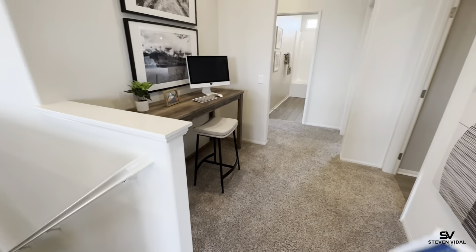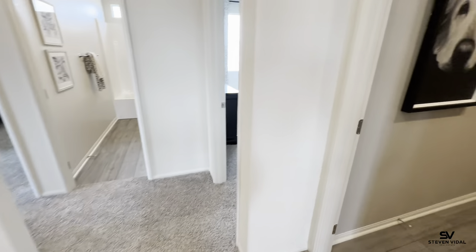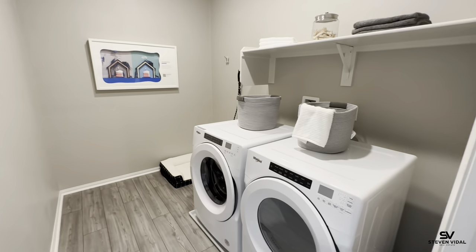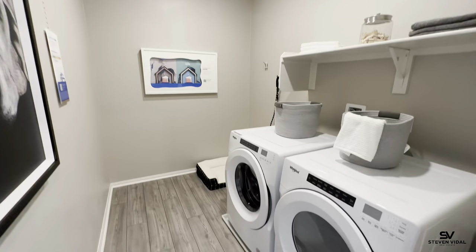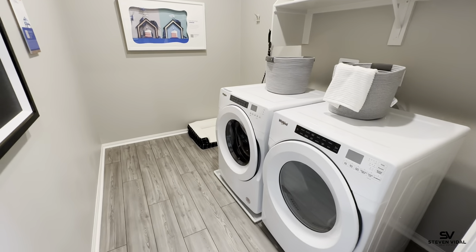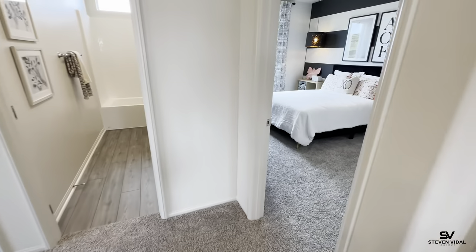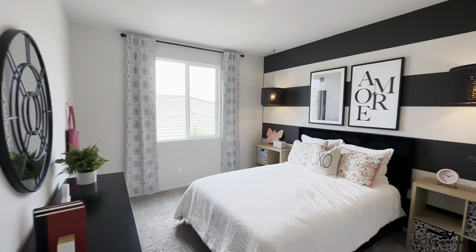Here's a little area — great for a table where kids can do homework. Here is the laundry room. That incentive also includes the washer and dryer, so if you're looking to purchase a home soon and you don't have a washer and dryer, this is the time to jump in and have the washer, dryer, and fridge all included.